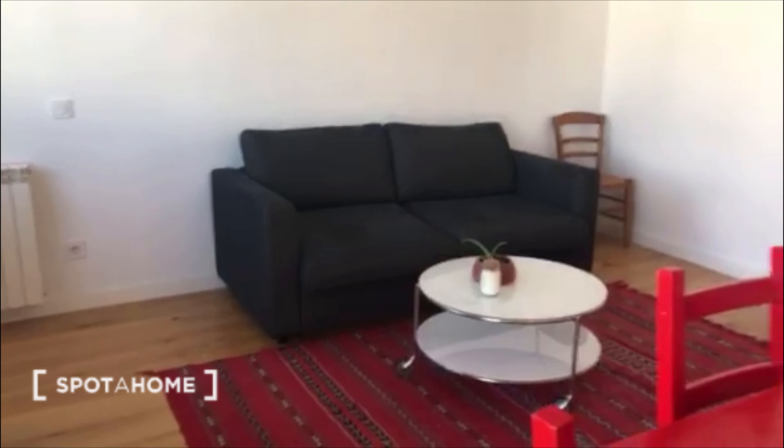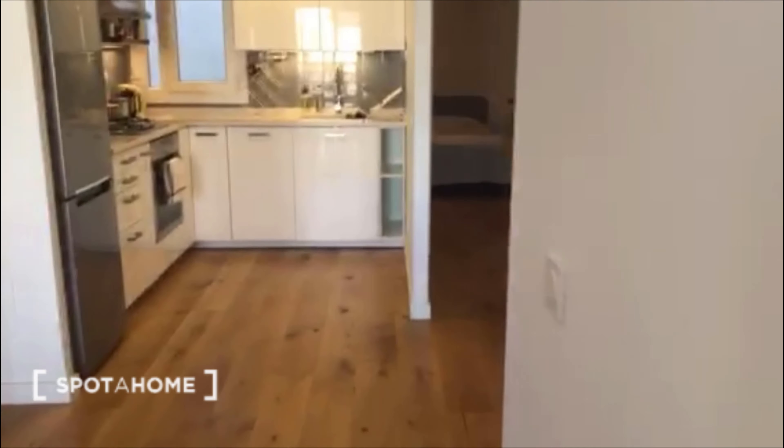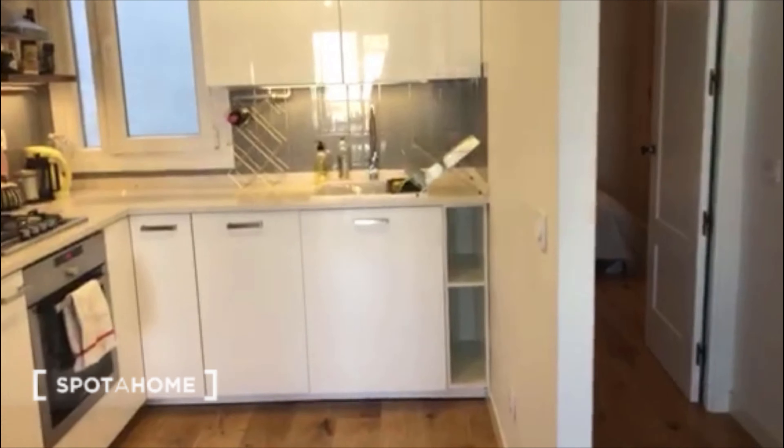Let's go again inside. This is again the living room, and at the end of the living room you have a kitchen. We have here the kitchen.